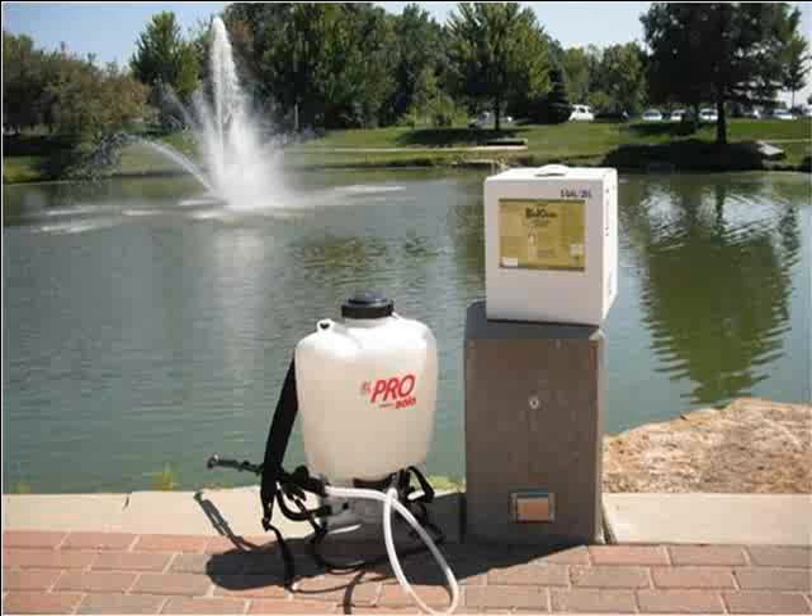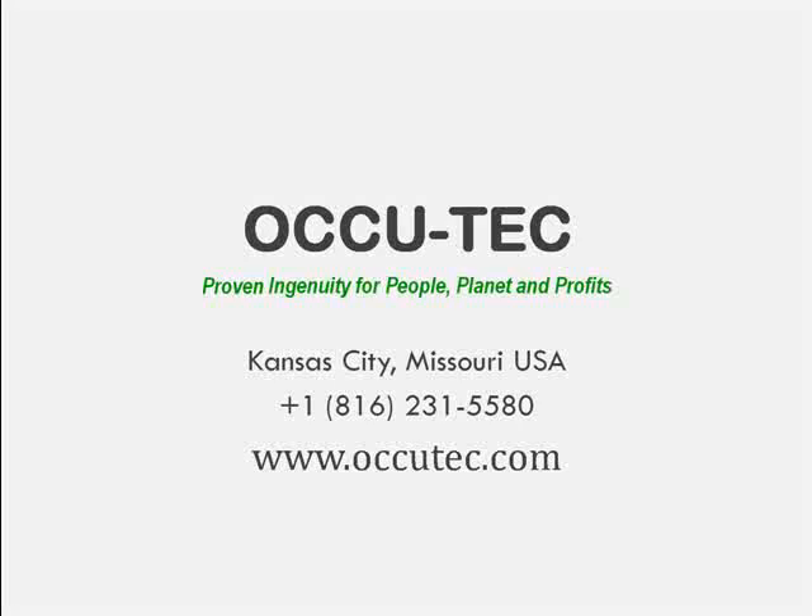For more information on how SCD technology can benefit you and your operations, contact Ocutec today.